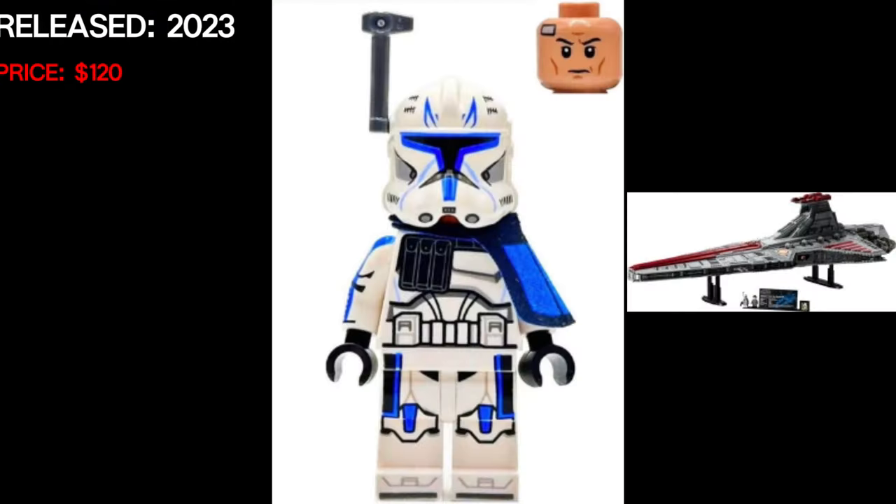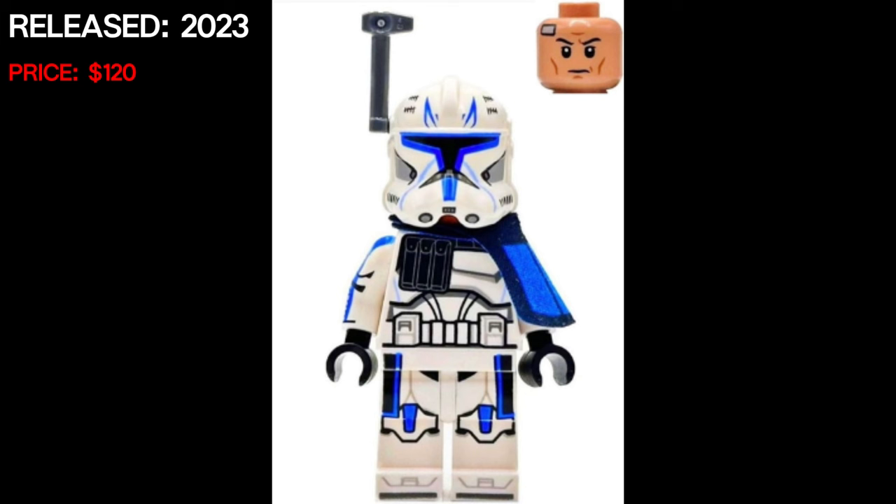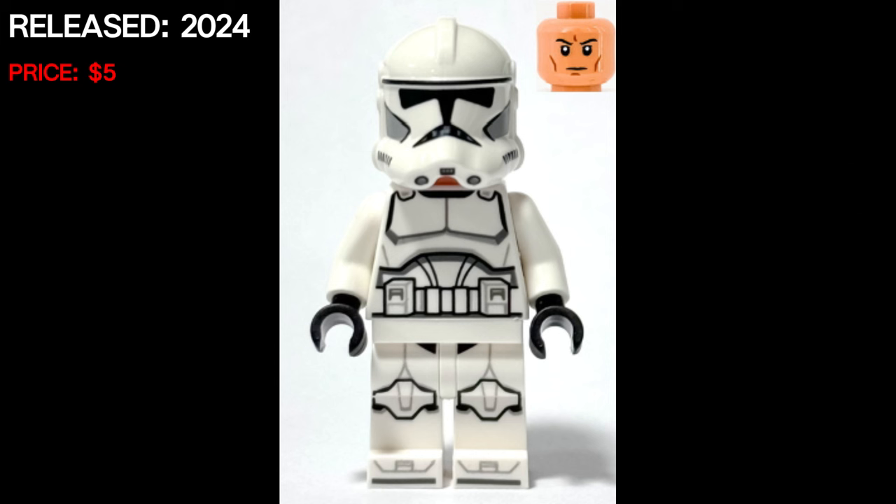This one is super controversial to me — this Captain Rex came out on a UCS set, but is supposedly also coming out in a micro fighter, which just ruins it for me. Then finally, the last one on this list is a phase two black and white clone that came out in the new battle pack in 2024.